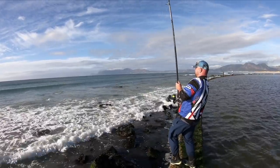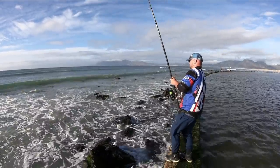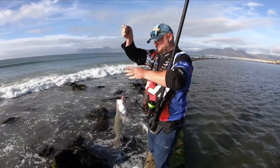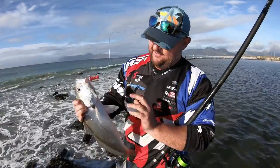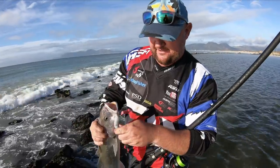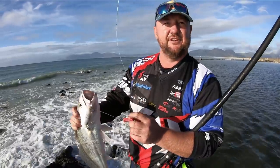Most of the time in False Bay, the south-east wind is what's needed to bring in that cold and dirty water, and with that, the cob. This one is about 50 cm and over, so we'll keep this one for the pot. Beautiful. Again, it's a soft little dangling lure just floating in the flat water - makes a difference, I believe.